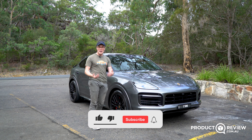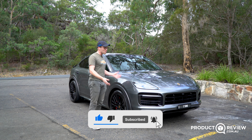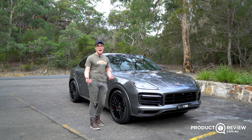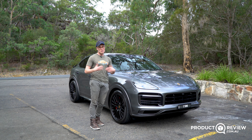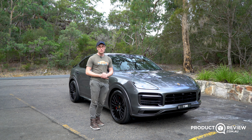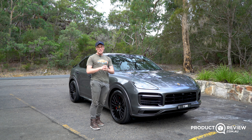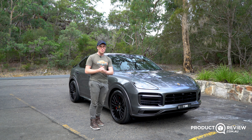Thank you so much for watching. My name's Cameron and you've watched a Product Review Cars review. If you want to see more like this, make sure you subscribe, hit that notification bell, and comment if you get a Porsche Cayenne GTS — because I certainly would, as you can probably tell from the smile on my face.